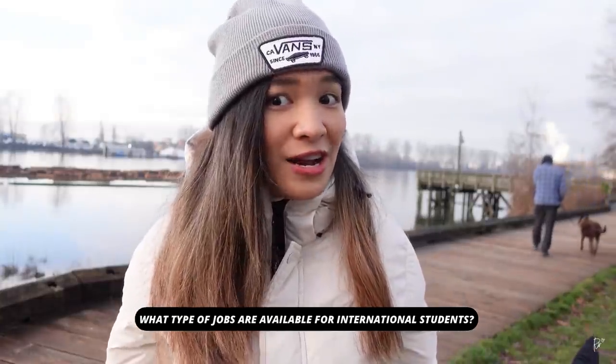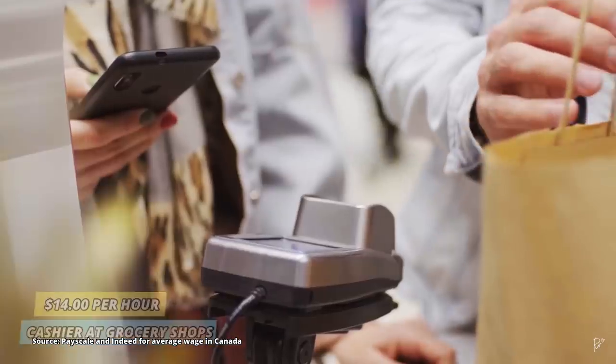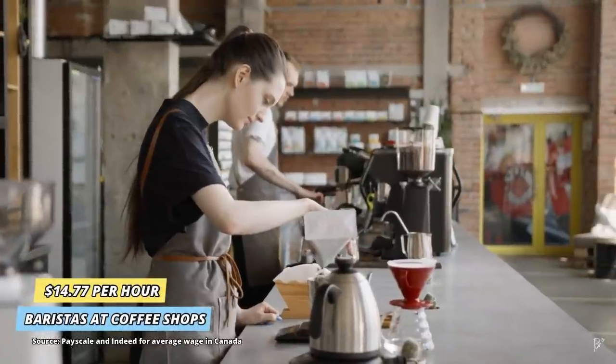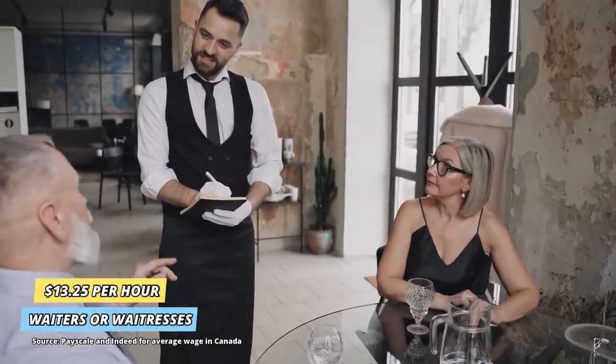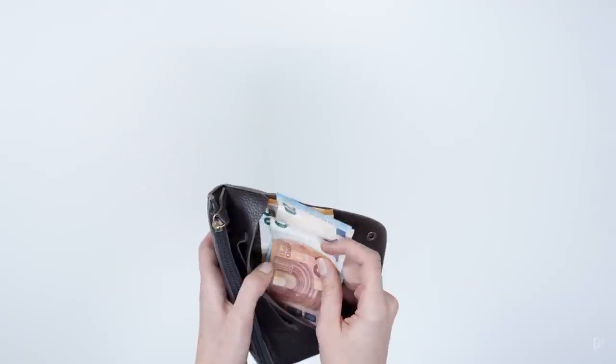What type of jobs are available for international students? Expect to work an entry-level or low-skilled part-time job when you arrive. From my experience, it was pretty common for students to work as receptionists at offices, sales associates or stockers at retail shops, cashiers at grocery shops, baristas at coffee shops, waitresses or waiters at restaurants, and even food deliverers for Uber Eats or DoorDash. Students work at these particular jobs because of the high turnover rate and low pay, as their primary focus is to sustain themselves financially for a short period before finding their chosen career.